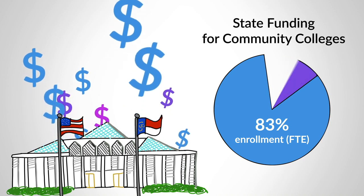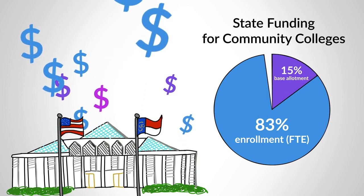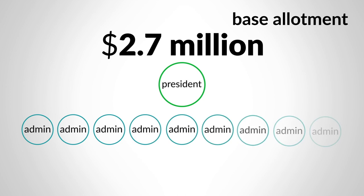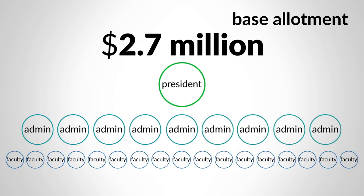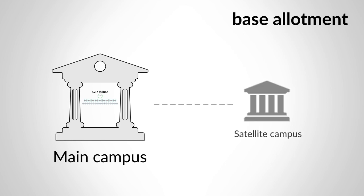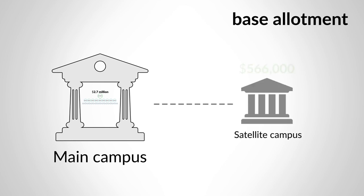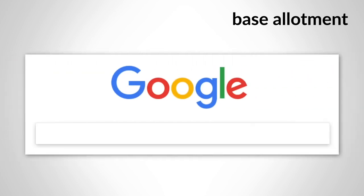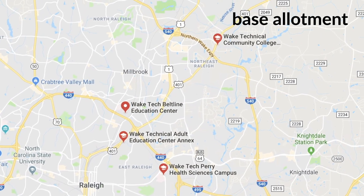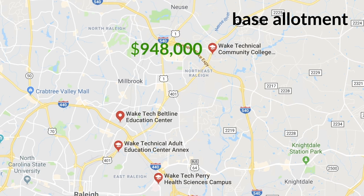But what about the rest? 15% of the budget went into base allotments. Every college receives about $2.7 million to support a basic complement of faculty and staff needed to run a college of any size. But some colleges receive additional funds in their base allocations if they have multiple campuses. Colleges receive an additional $566,000 for smaller satellite campuses, while large campuses like the Northeast Campus of Wake Tech or the Levine Campus of Central Piedmont Community College receive